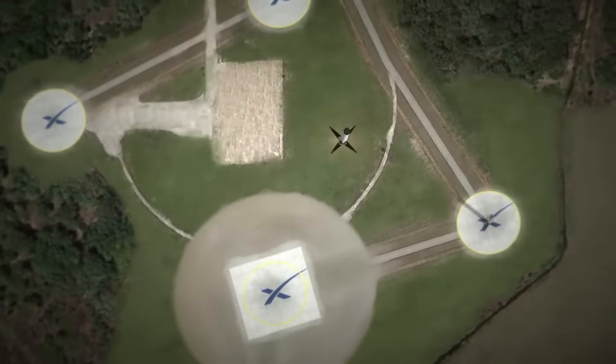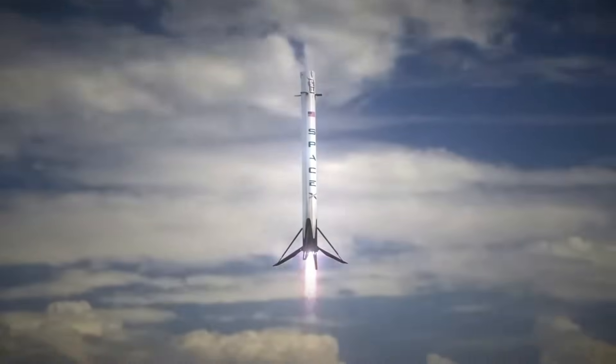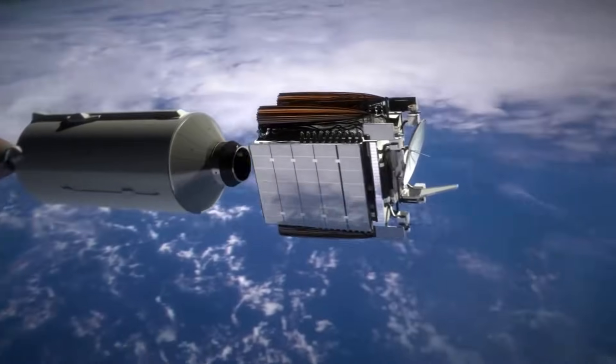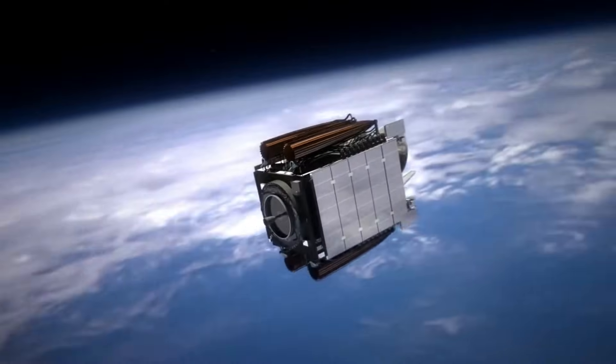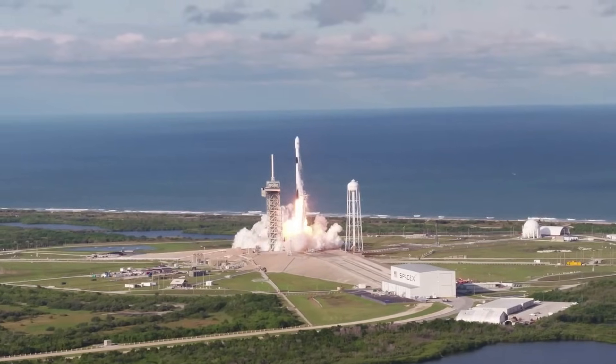When SpaceX reuses the Falcon 9 booster, they use a combination of grid fins, propulsive landing burns, and four landing legs to orient, slow, and successfully land the stage. This process can reduce the payload performance with added weight from everything just listed, along with the fact that a decent amount of propellant needs to be saved for landing. Some missions, due to the size or weight of their payload or even the destination, require more from the launch vehicle.